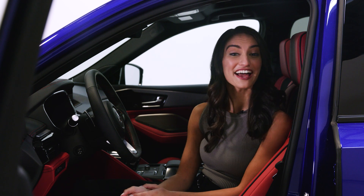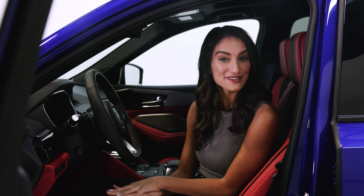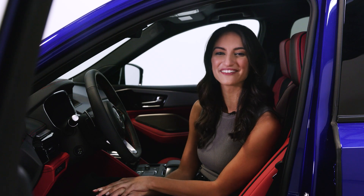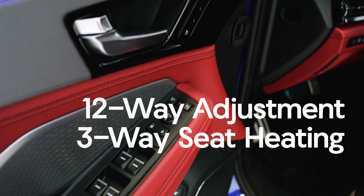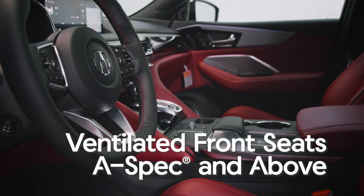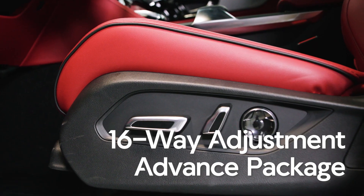Befitting its flagship status, the new MDX delivers the most premium and sophisticated cabin Acura has ever designed. The clean, horizontal design is softened with the use of wood, aluminum, and soft-touch Milano leather. All MDX models boast sport seating for 7 with 12-way adjustment, 3-way seat heating, and 3-position memory. The A-Spec package adds ventilated front seats, while the Advanced package gains additional power-adjusting side bolsters and thigh extensions for 16-way adjustment.